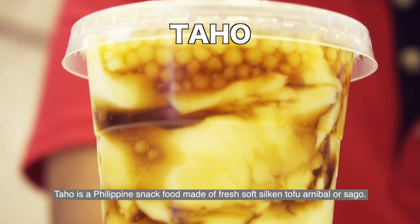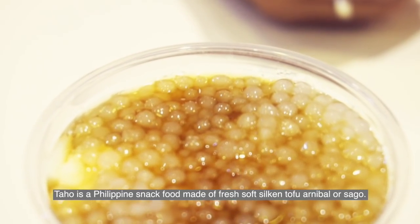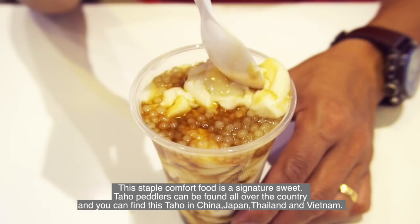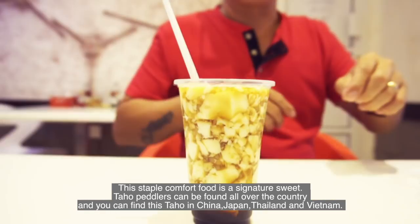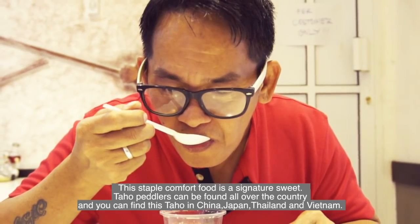Tahoe is a Philippine snack food made of fresh soft silken tofu, Arnibal, and Sago. This staple comfort food is a signature sweet. Tahoe vendors can be found all over the country, and you can also find tahoe in China, Japan, Thailand, and Vietnam.